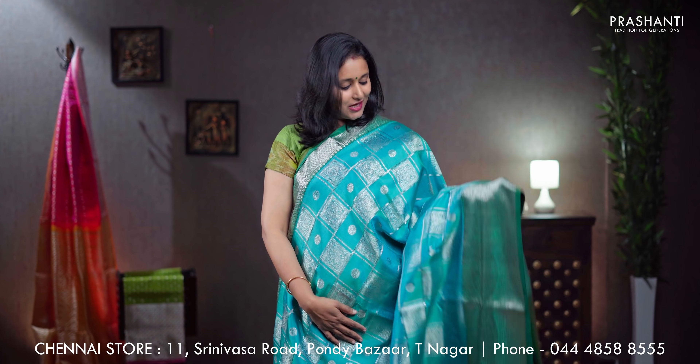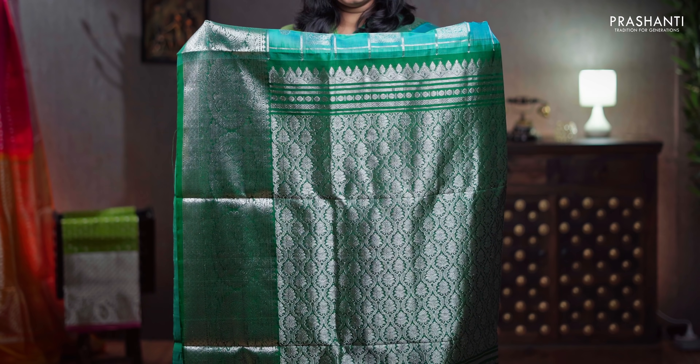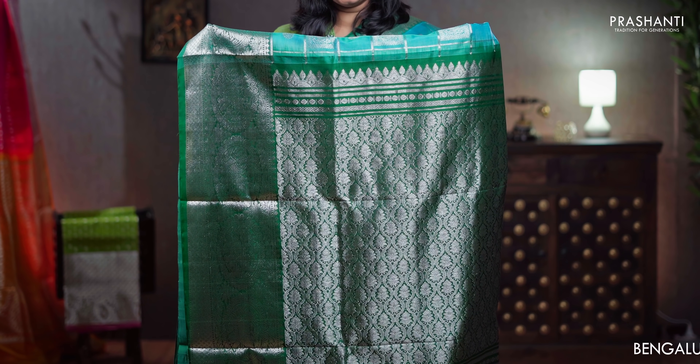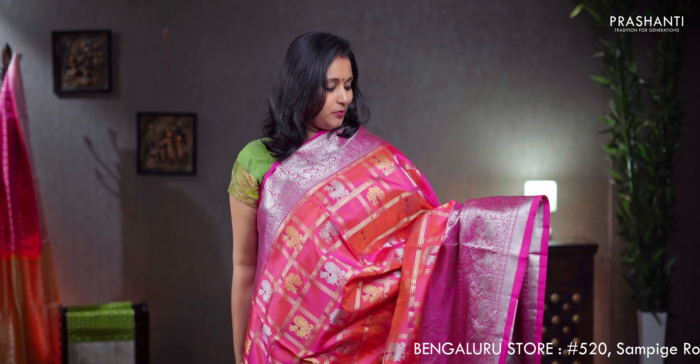Teal with bottle green, a very unique colour combination with silver zari woven borders. The body has got zari checked pattern along with floral buttas and box buttas alternating in between the checks, a contrast pallu in bottle green with rich silver zari weaving, a plain green blouse, priced at ₹11,790.